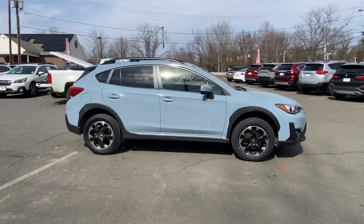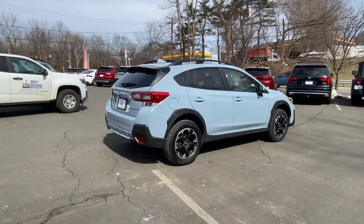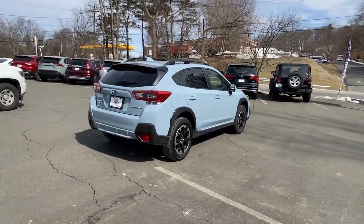This all-wheel drive compact crossover gives you the advantages of an SUV, but drives like a comfortable sedan. These are just some of the great options this vehicle comes with.